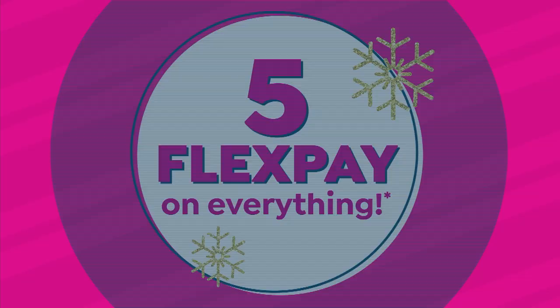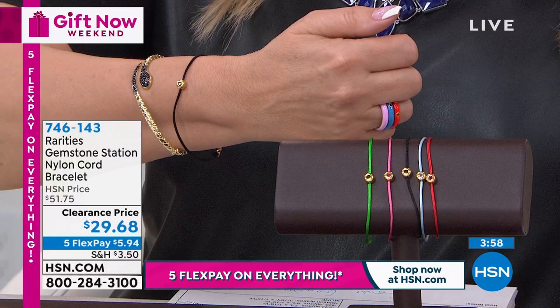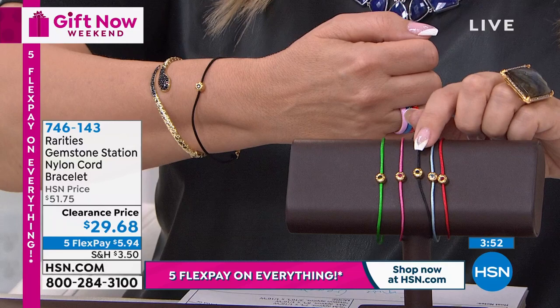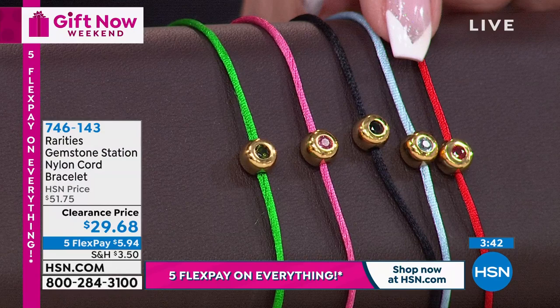We're going to talk about a bracelet that is kind of the steal of the show. It's $29.68. I have it on in the black. Each one has a genuine gemstone inside. The black I'm wearing - last call on the black. It's black spinel, green tourmaline, that beautiful pink tourmaline. We also have aquamarine - only a hundred left, so all you March babies, there's your birthstone. And then this one is beautiful genuine ruby.